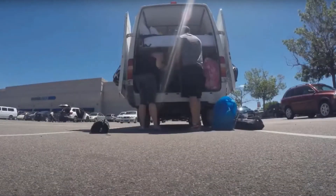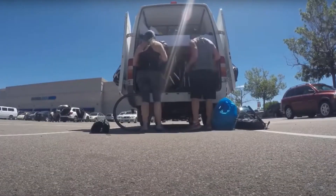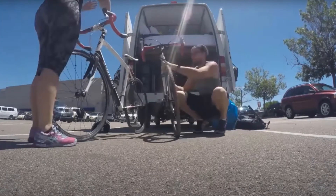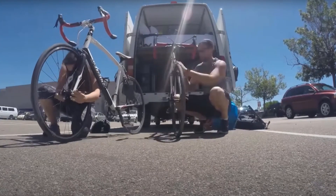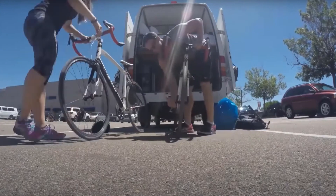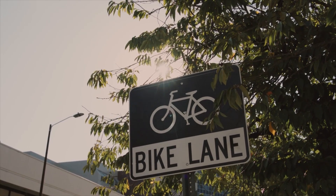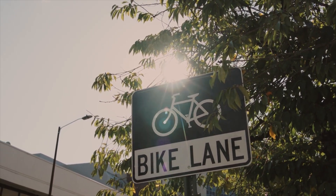As someone who has traveled around America in a van with my road bike, I feel uniquely qualified to compile this list. You're watching Cities for People, where I attempt to entertain while bringing awareness to the best and worst aspects of our cities. In this episode, I want to highlight the best protected bike lanes in America as of July 2023.